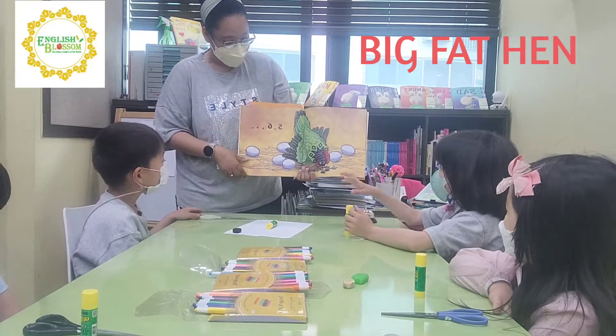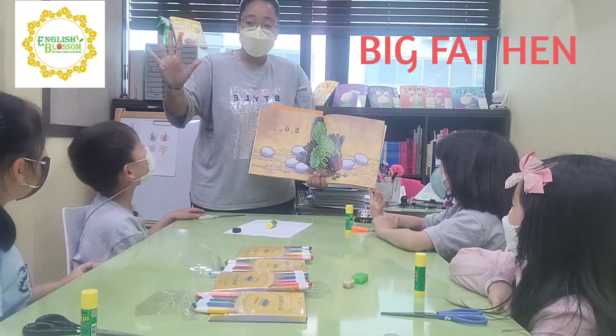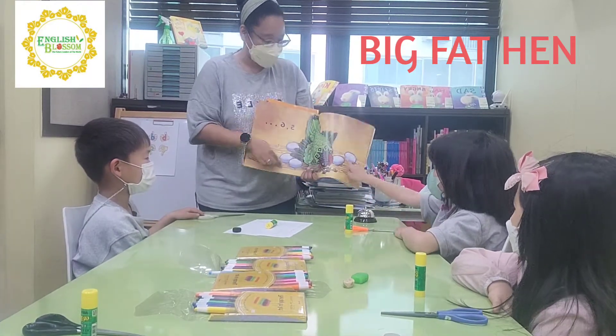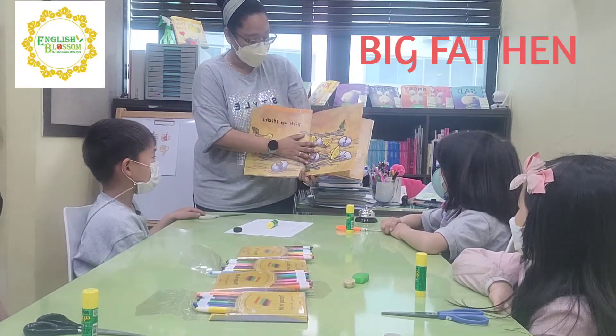And then what number is this? Five and six. How many eggs are here? One, two, three, four, five, six. Yes, five — good job.